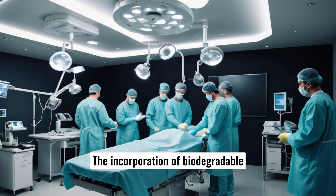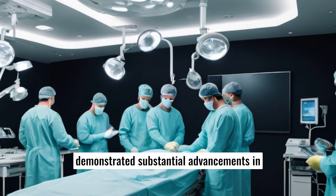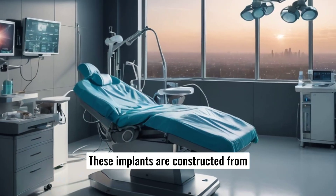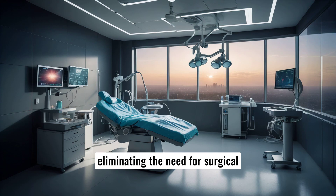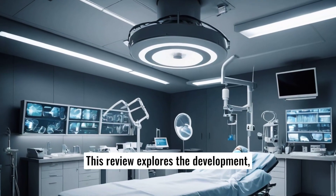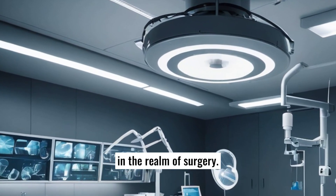The incorporation of biodegradable implants in surgical practices has demonstrated substantial advancements in the reduction of follow-up surgeries. These implants are constructed from materials that can be safely absorbed and metabolized by the human body over time, eliminating the need for surgical removal post-healing. This review explores the development, application, and impact of biodegradable implants in the realm of surgery.